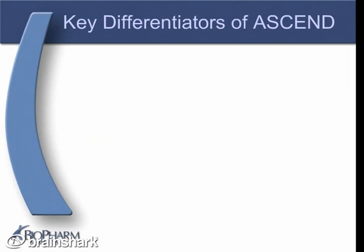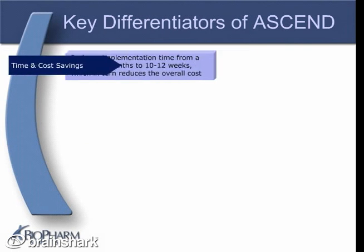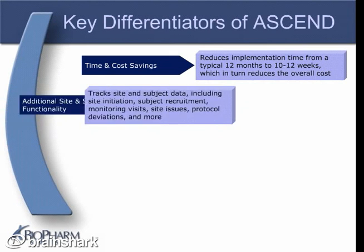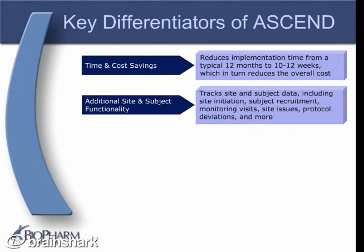Now that you know that ASCEND gives you more for your money in less time, what exactly does that mean? Typical custom implementations of Siebel Clinical take about 12 months, but the ASCEND implementation takes 10 to 12 weeks. That means you'll be live with ASCEND in one-third of the time, managing your trials more efficiently and effectively sooner. And in that one-third of the time, you get additional site and subject functionality.